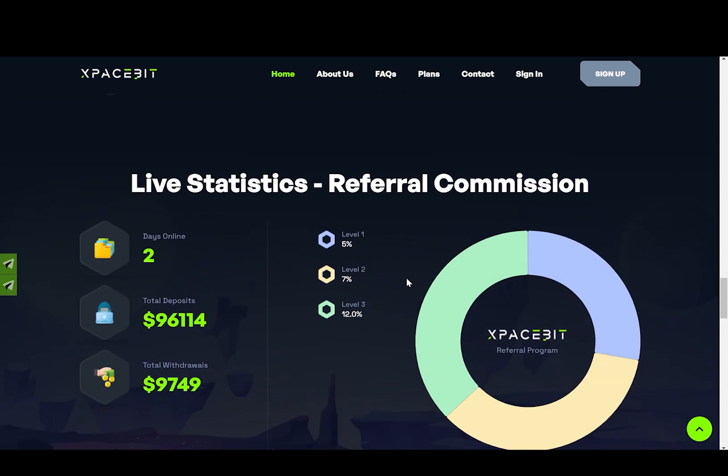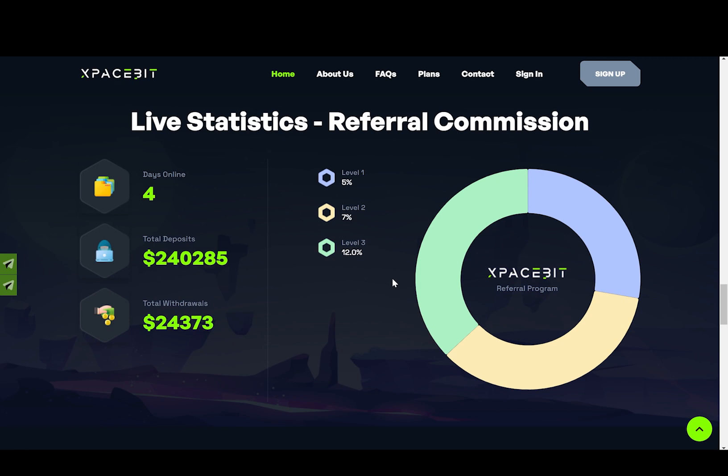And finally, we have some live statistics and referral commission. As you can see, this project is online only for four days, it has over 240,000 total deposits and over 24,000 total withdrawals. Also, the next thing you would probably want to do is share your referral link so that you can get an extra percent daily. This is how these projects grow — they encourage you to go out there and share your referral link with other people. I will leave my referral link down below in the description if you want to use it.